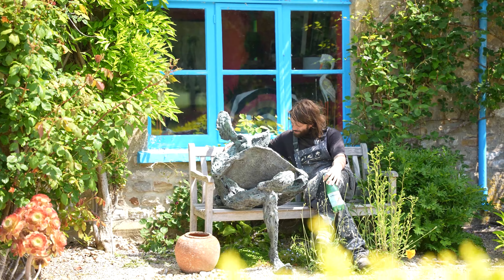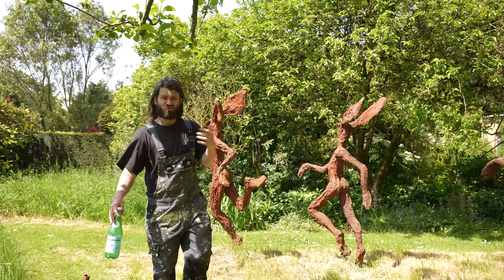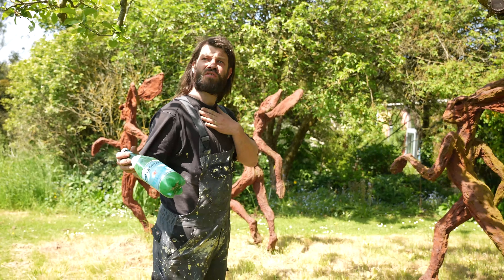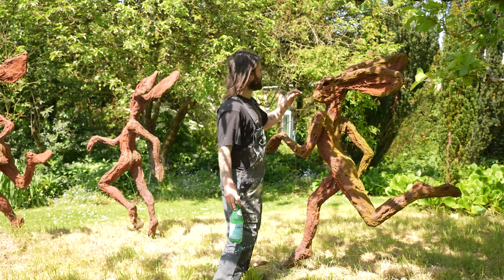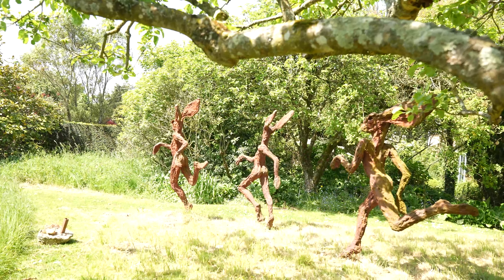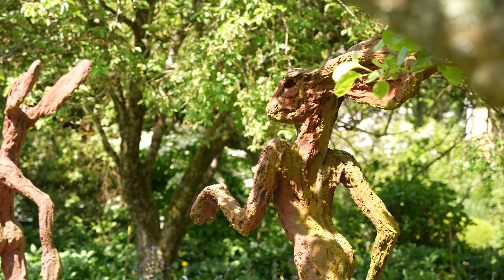Normally in the industry we would use either a bronze resin as a cheaper, more affordable alternative to bronze, but this looks to me like an iron resin because they have this beautiful rusty patina. And the three of them here, prancing through the grass down the path, are situated in the perfect place.